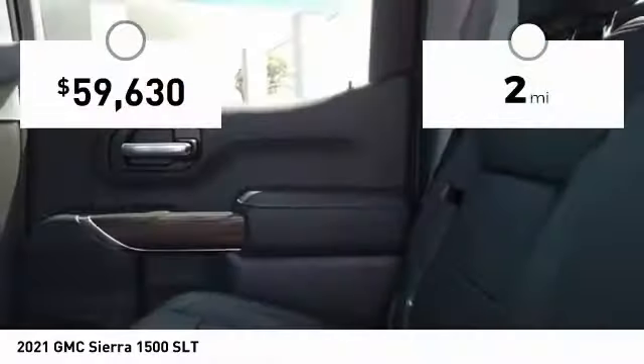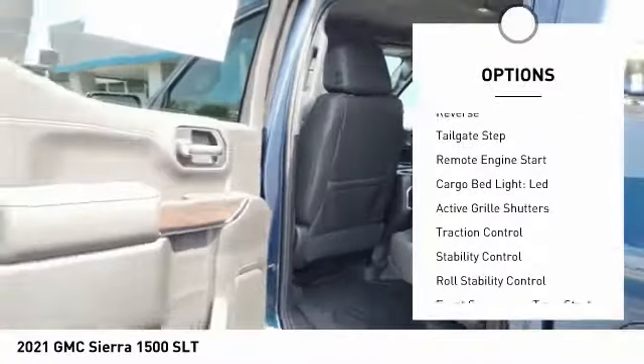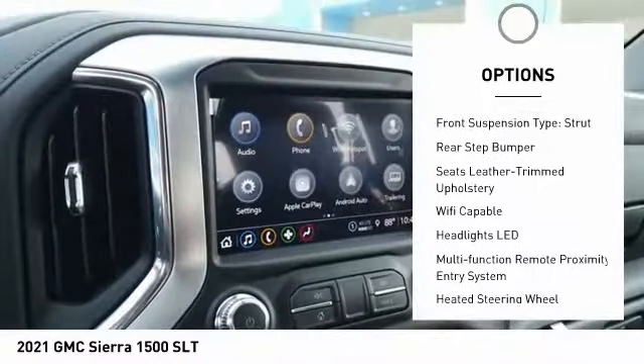This vehicle has less than 100 miles. Here are some of this vehicle's great options: power windows with safety reverse, tailgate step, remote engine start, cargo bed light, LED, active grille shutters.